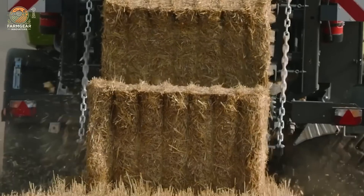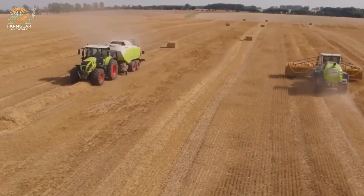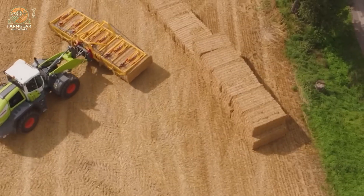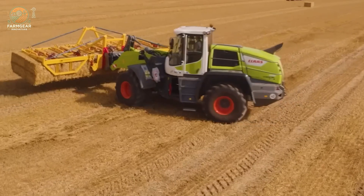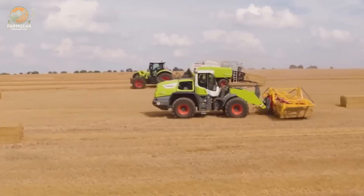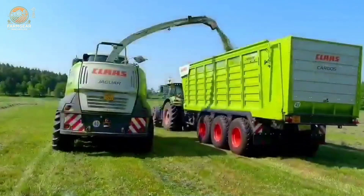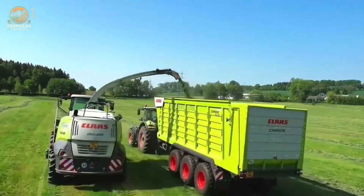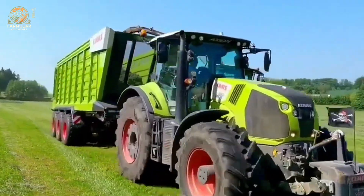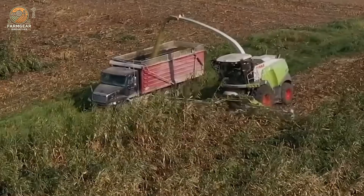The CLAAS Quadrant, Axion, and Tune machines are powerful agricultural innovations that exemplify efficiency and productivity in modern farming. The CLAAS Quadrant is a high-performance baler designed for producing dense, uniform bales, ensuring optimal handling and storage. Its advanced technology allows for rapid baling operations, making it ideal for large-scale agricultural tasks, with features like precise knotting systems and robust construction delivering consistent results while minimizing downtime.